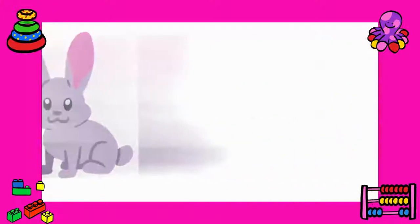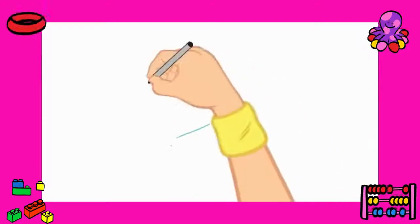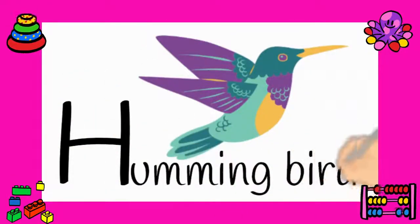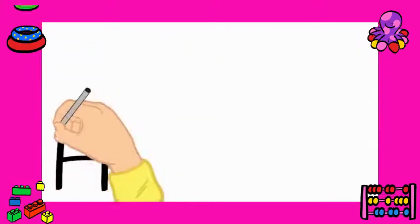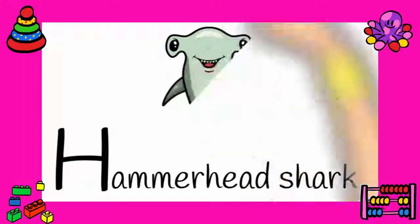Moving on to number five: hummingbird. Well done. Let's say it again — hummingbird. Number six: hammerhead shark. Let's say it again — hammerhead shark.